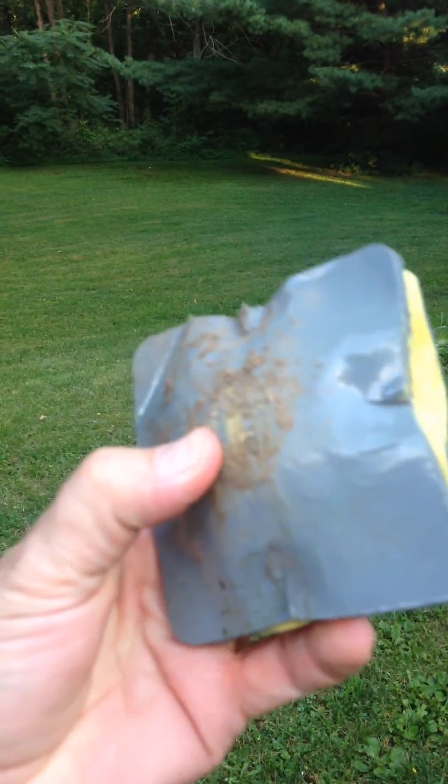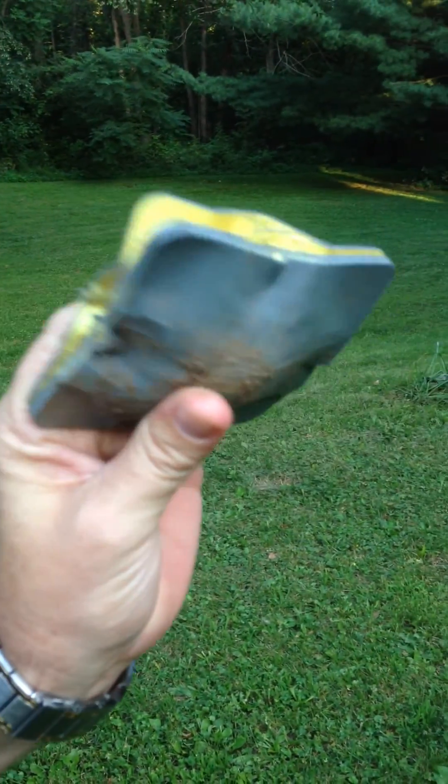Didn't penetrate. Blew the hell out of it, but it didn't penetrate the coaster.